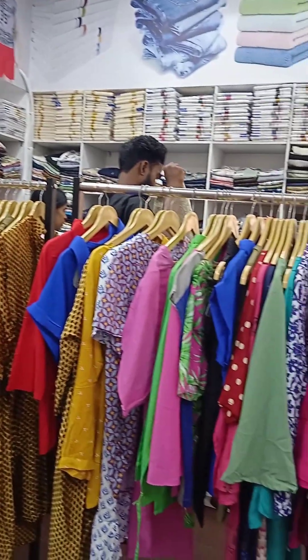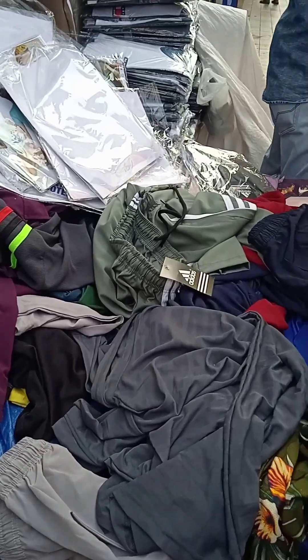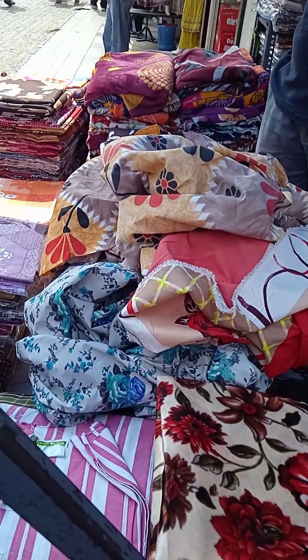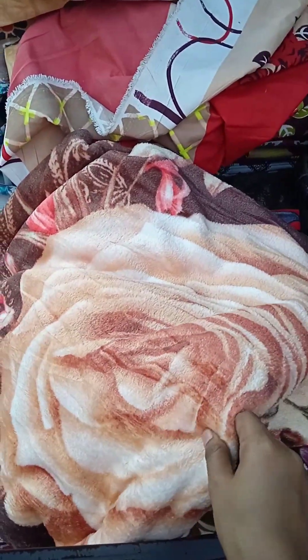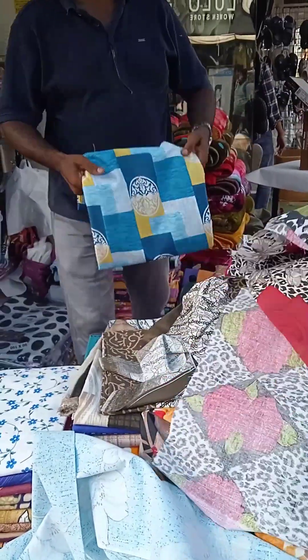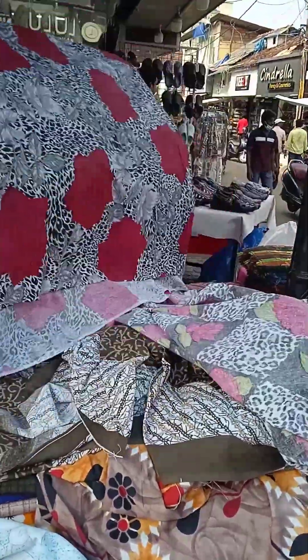The shop is also a small shop. We are going to take a look at the t-shirts in the street from the side of the street. Now we have to look at the t-shirts. I have to take my bedsheets and put them on the top.